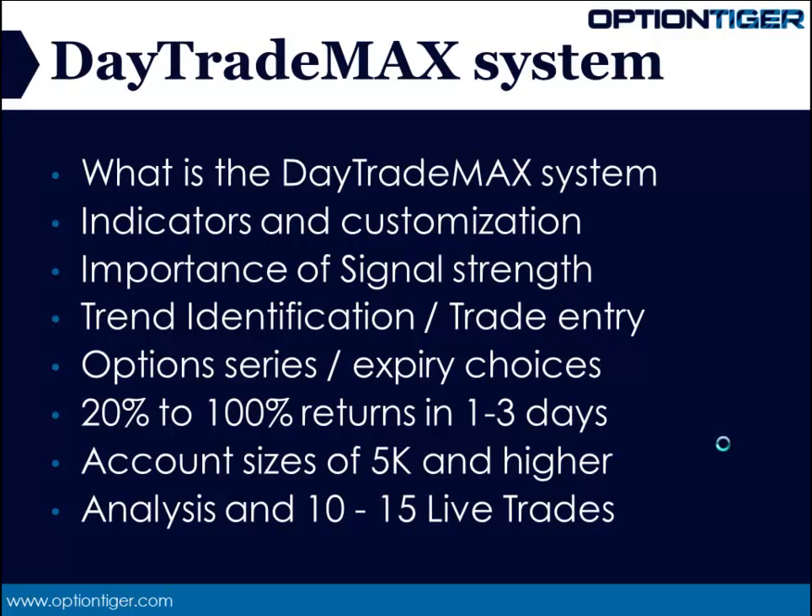There are 4 critical elements to the Day Trade Max system and all 4 are very important. All 4 of these elements are covered in detail in the courseware inside. The first one is indicators and customization. You don't have to go about studying all kinds of indicators and doing all kinds of analysis. These are very simple indicators that are commonly available, and the key is in the customization of these indicators to give us the most powerful signal we can get. Signal strength is important.